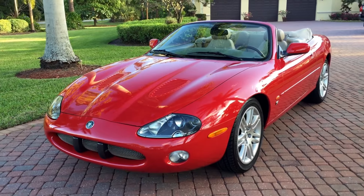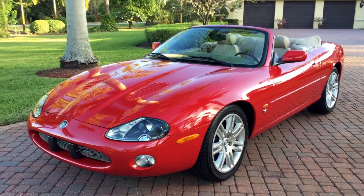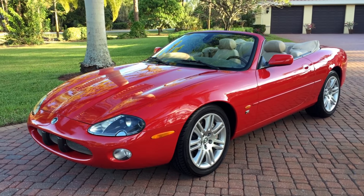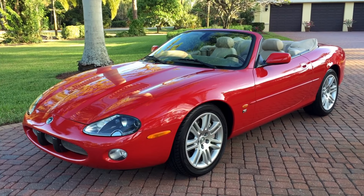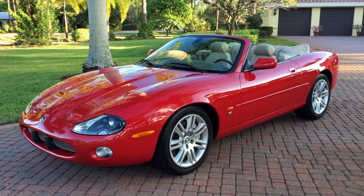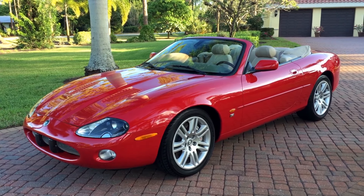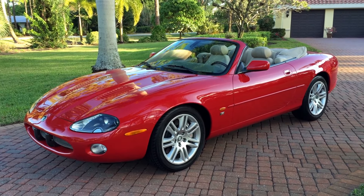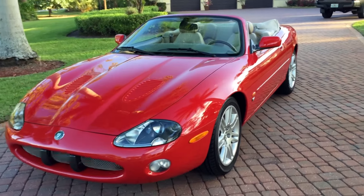Good morning, this is Bill from Audi Europa Naples, and today I have this gorgeous Jaguar — a 2003 Jaguar XKR convertible. What makes the XKR so special is the supercharger — never mind the giant brakes and other performance bits — it's turning that 4.2-liter V8 into a 390 horsepower fire-breathing monster, which just makes this thing so awesome.